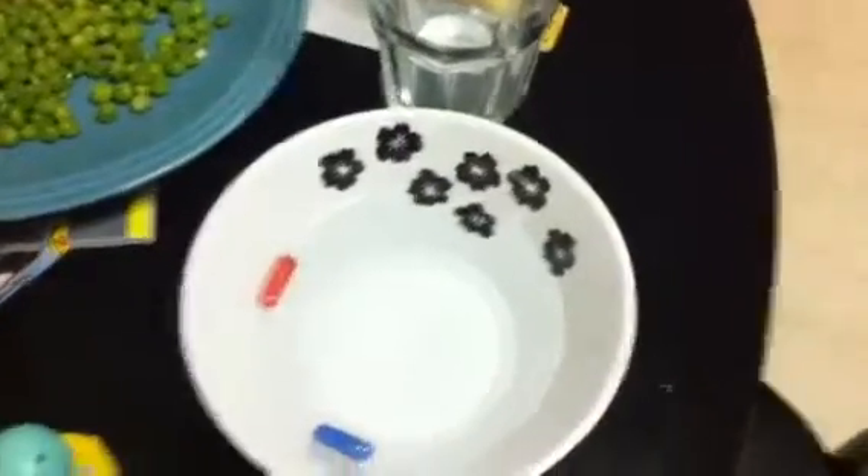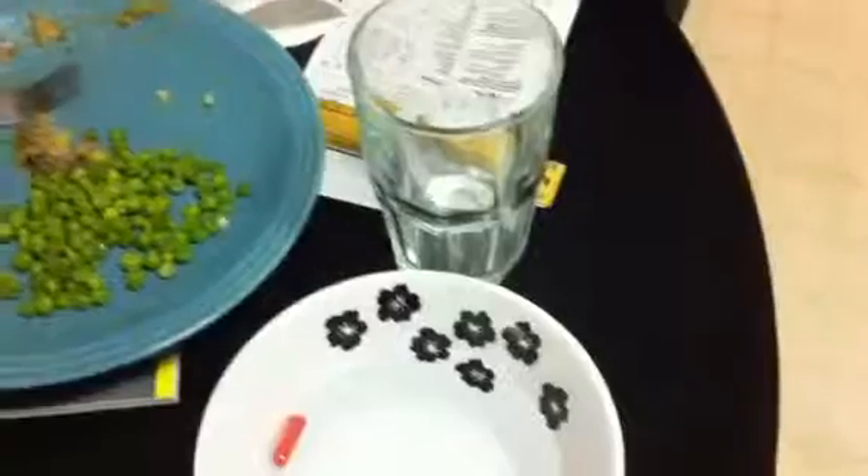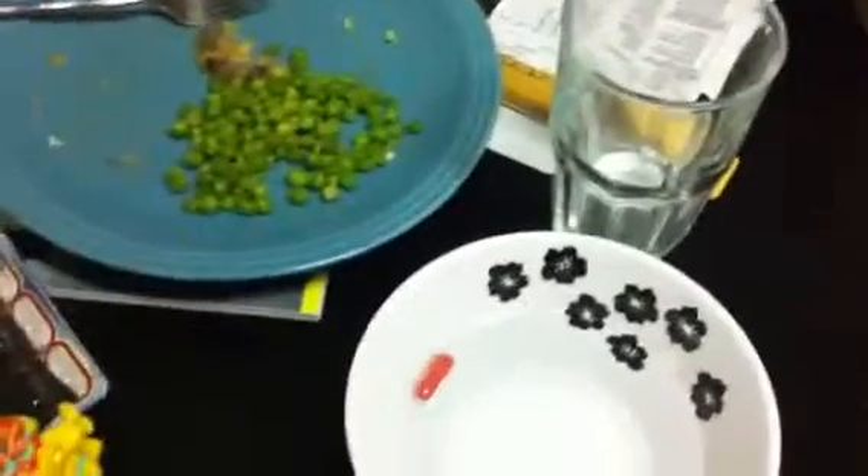You get a pack of 12 of them, and it'll say on the box what type of animals they'll be.